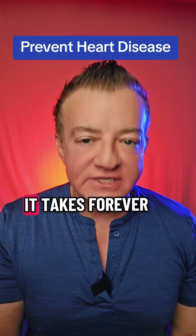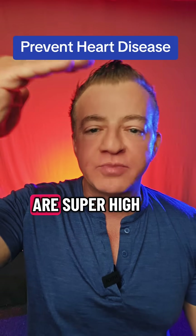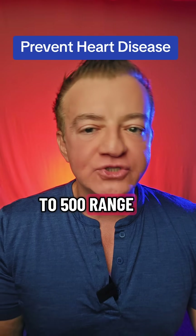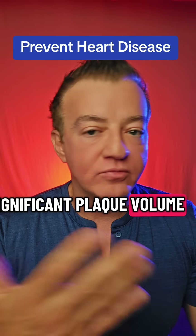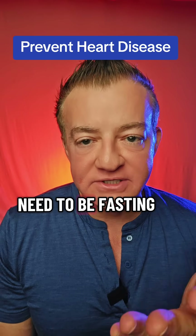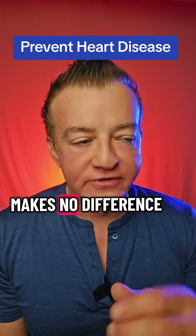Because this is atherosclerosis, it takes a long time to build up unless your numbers are super high. Recent studies have shown that if your numbers are in the 300 to 500 range, you can build significant plaque volume pretty quickly. You need an apolipoprotein B test. You do not need to be fasting for this — being fasted or not makes no difference.